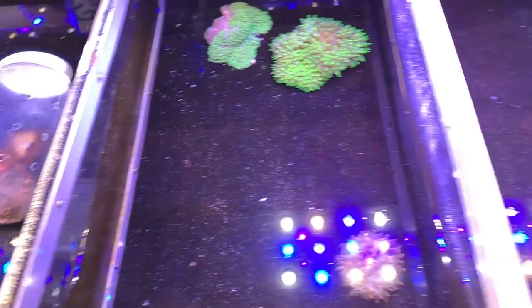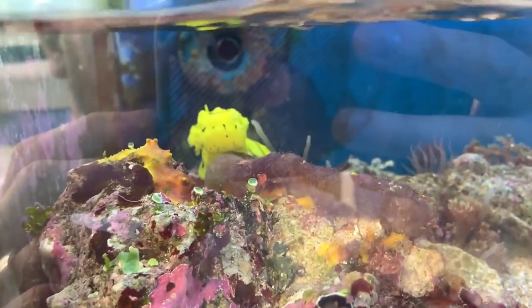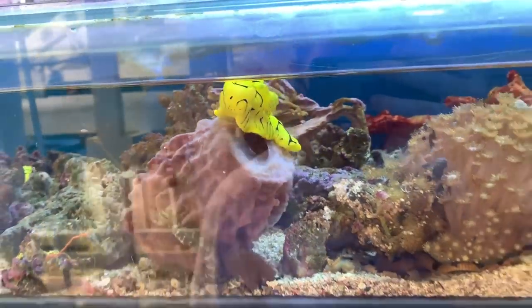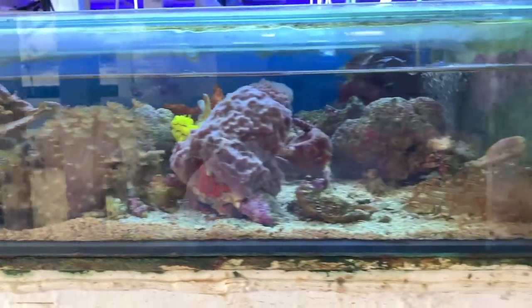Some varieties of bubble tips — some bright green ones and some less bright green ones, and then a bunch of other bubble tips. These are really cool — not suitable for my tank at all, but some super bright nudibranchs. That one almost looks like it has a face painted on the front, which is cool to see.